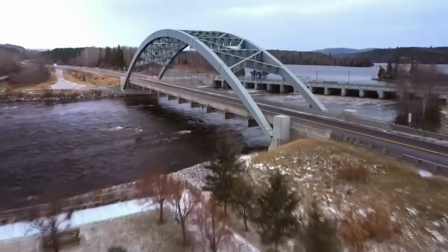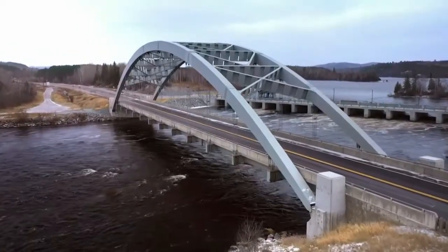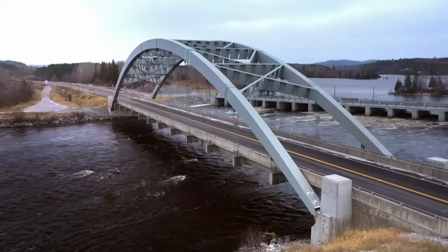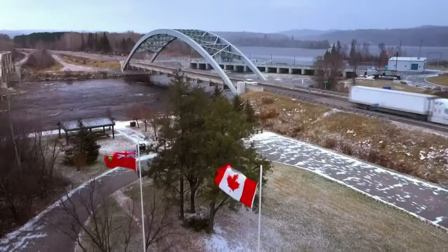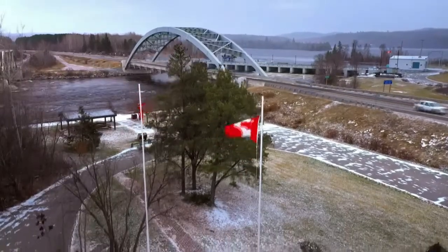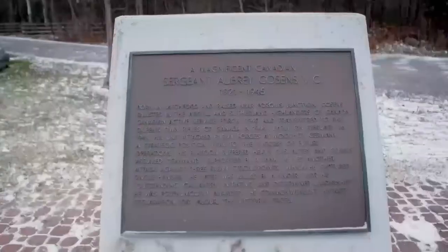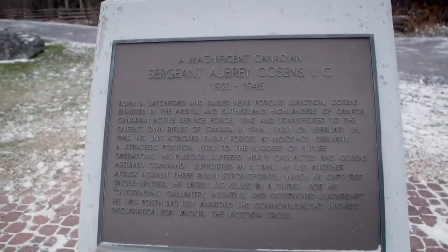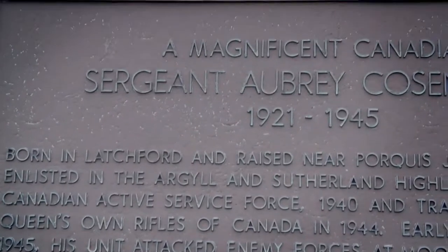The only way south out of town is over this 110-meter bridge. 'It's extremely important because it's a landmark for our community — a monument to Sergeant Aubrey Cousins, one of Canada's 16 Victoria Cross winners in the Second World War, who was born here in Latchford. It certainly is a big deal in this town.'